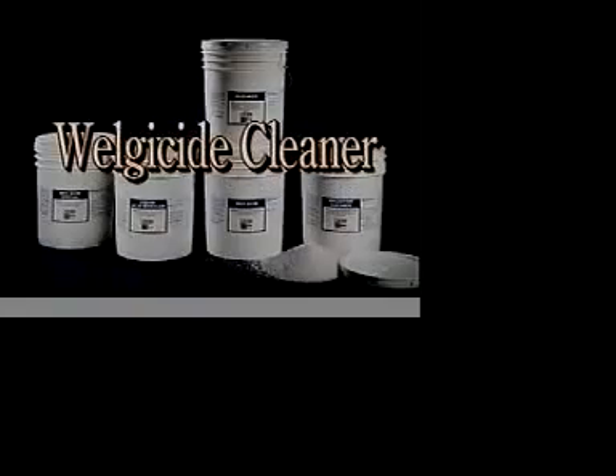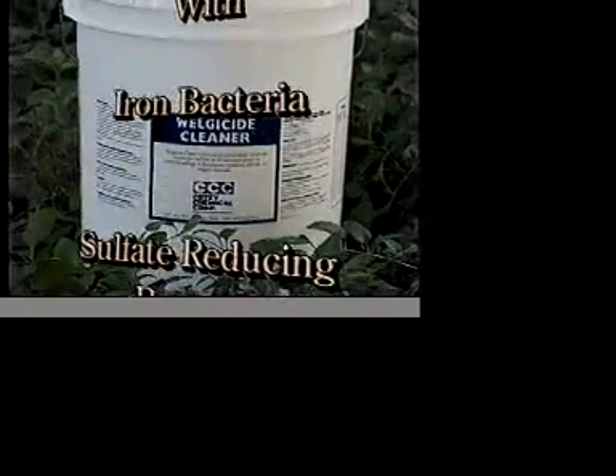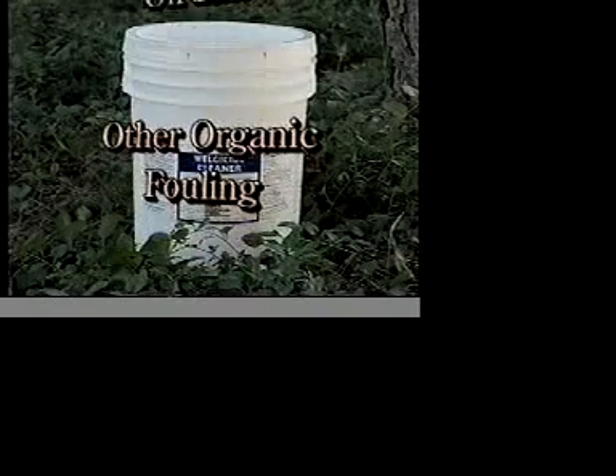Welgeside Cleaner. This product redevelops old wells that are plugged with iron bacteria, sulfate-reducing bacteria, bacterial slimes, rust algae, oil slime, and other organic fouling.